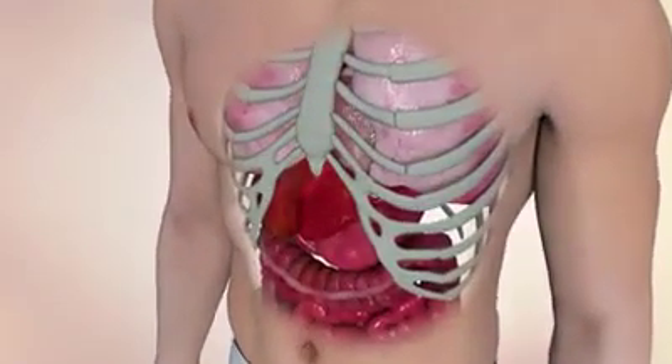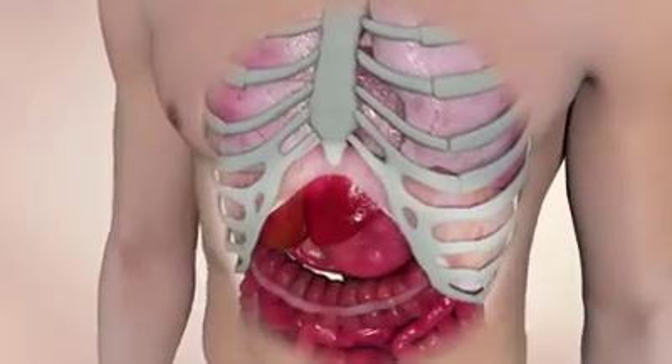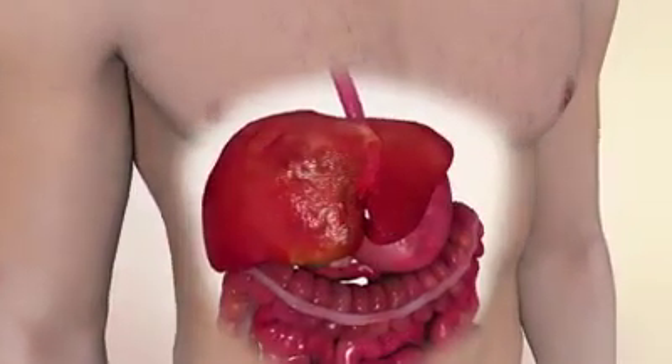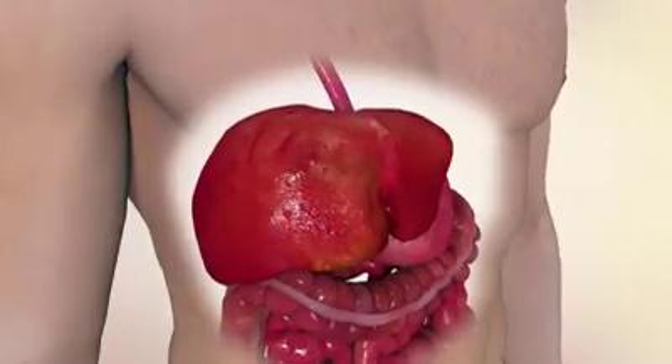The liver is located in the upper right of the abdominal cavity and lies directly beneath the diaphragm. It is the largest glandular organ, measuring approximately 20 cm in length, 15 cm in depth, and weighs around 1.5 kg for adults.